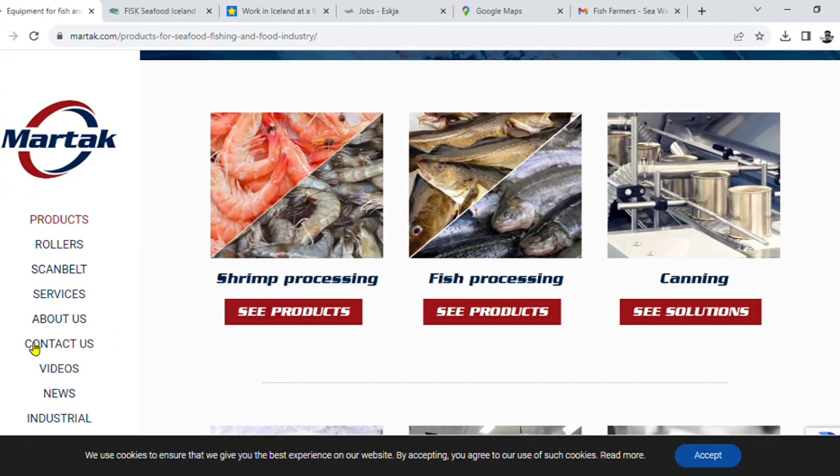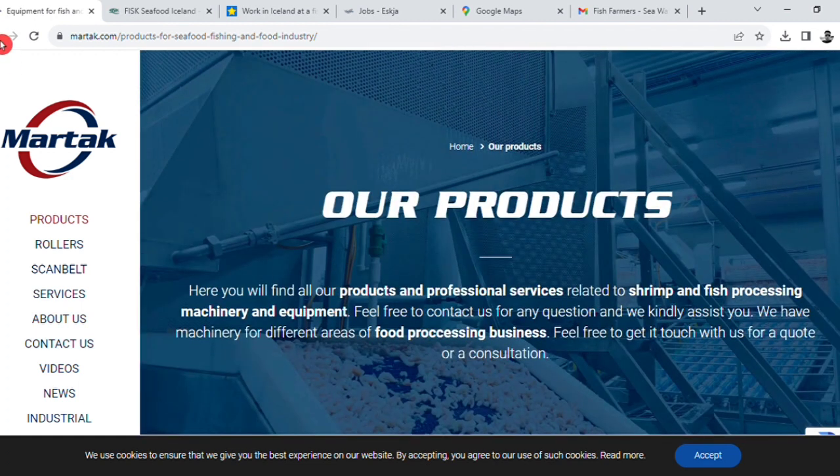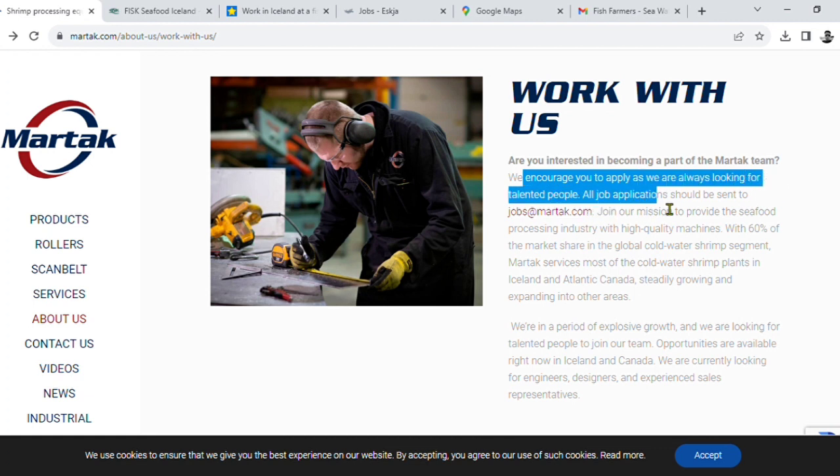We encourage you to apply. We are always looking for talented people. All job applications should be sent to one person.